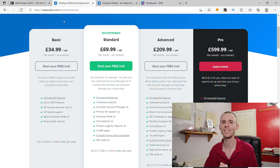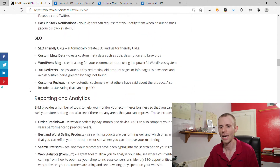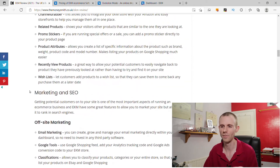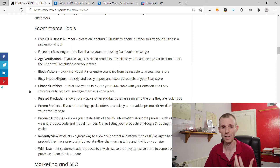EKM offer a lot of features — there's a combination of features built into the platform and features you can customise and install yourself, so you can pick and choose. I'm not going to go through all of the EKM features because there's loads. I'm not going to go over these individually because it would basically just be me reading off the screen. If you want a detailed breakdown, I'll leave a link to my full written review in the description below.